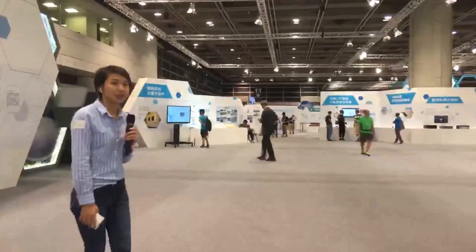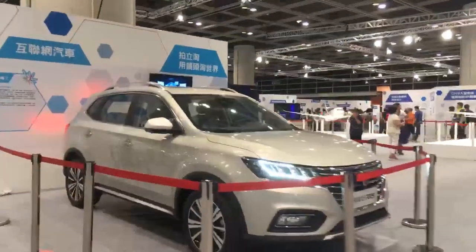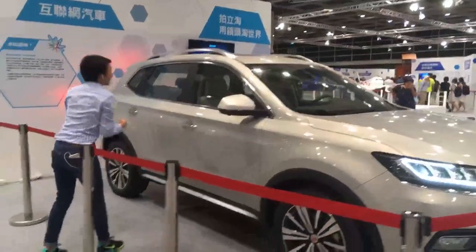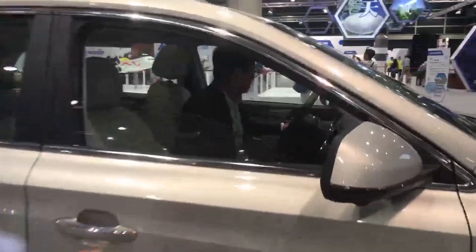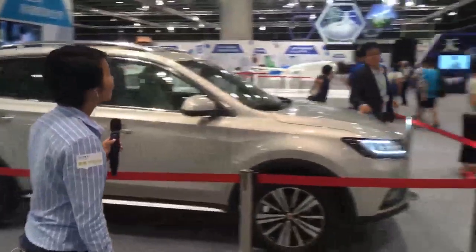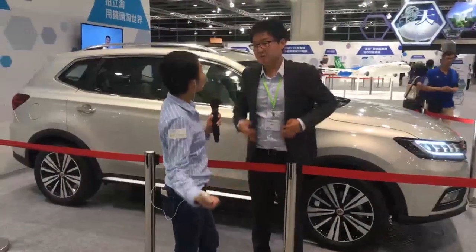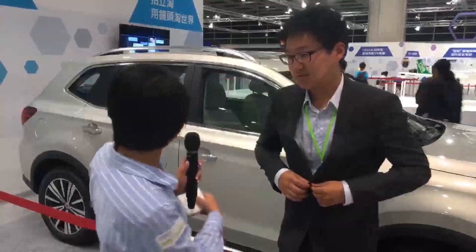Here is something called the 'internet car.' We are doing a CGTN Facebook live. So I'm interested in this internet car — why does it call itself an internet car? This is a plug-in hybrid car developed by SAIC — Shanghai Industrial Automotive Corporation — and is also a joint production with Alibaba.